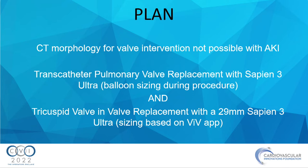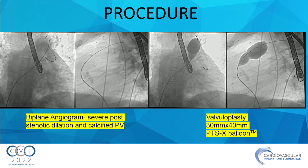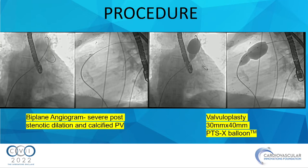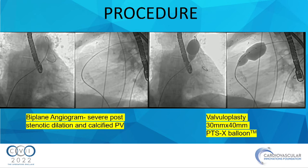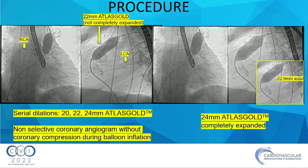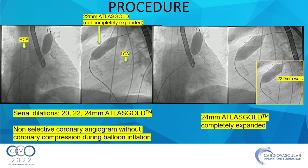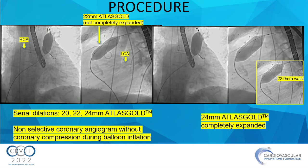Our plan was: cath lab, general anesthesia, TEE guidance, balloon sizing for a transcatheter valve in the pulmonic position, then valve-in-valve in the tricuspid position using the valve-in-valve app, which came out to a 29 Sapien. We started with a pigtail over a stiff wire in the PA and did an angiogram showing calcification at the pulmonic valve with post-stenotic dilation. We performed balloon angioplasty with a 30 by 40 PTSX balloon, then serial balloon inflations with various non-compliant balloons up to a 24 mm, with a waist size around 23.